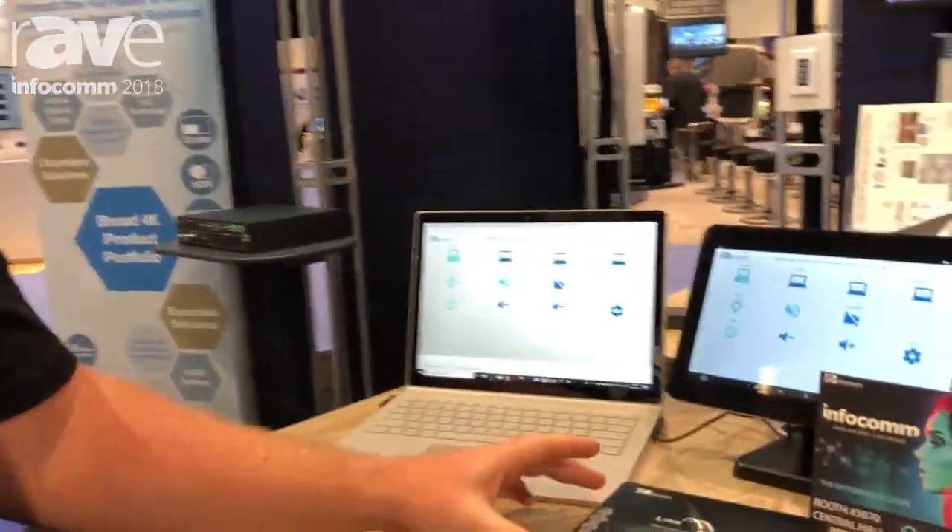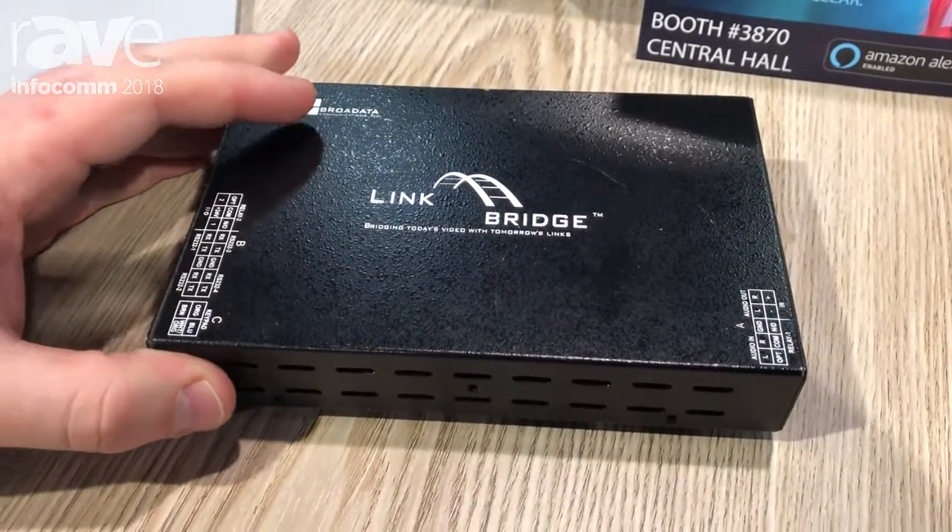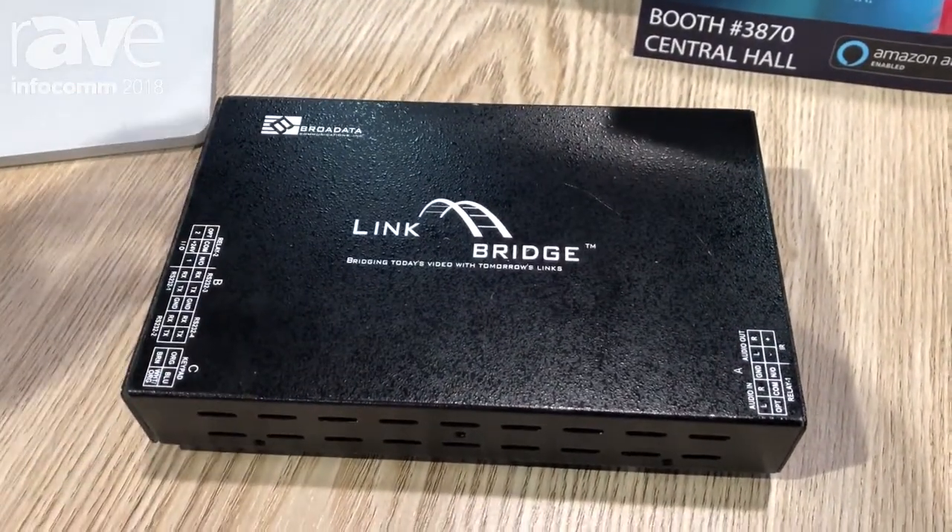Hi, my name is Joshua Souza with Broad Data Communications. Right now you're looking at our Integrated Control Processor, the Broad Data ICP controller, and we are very excited to show at the show working with the Amazon Echoes.